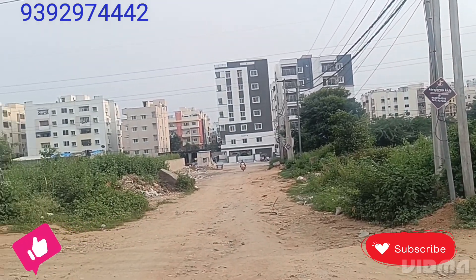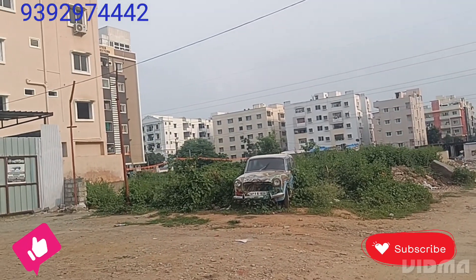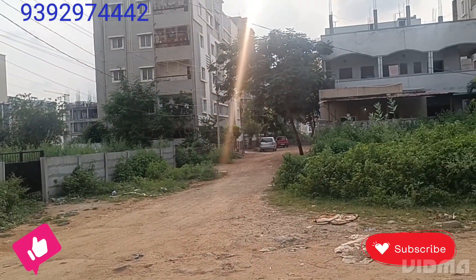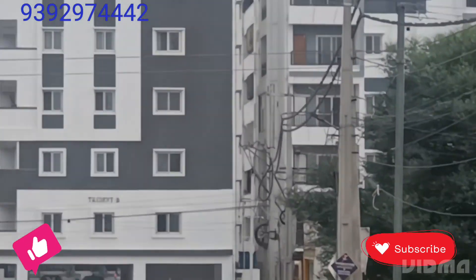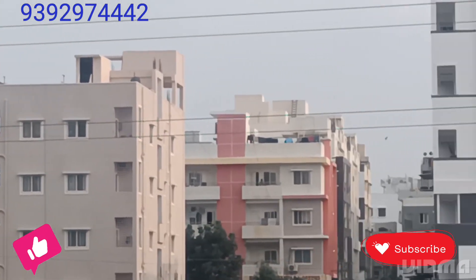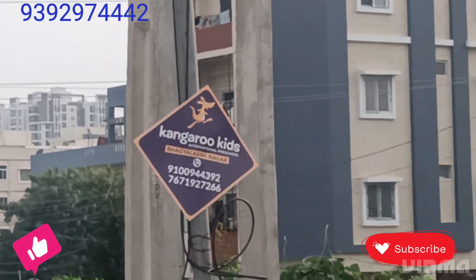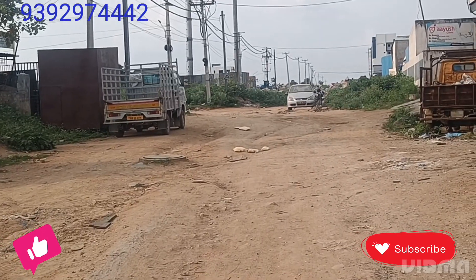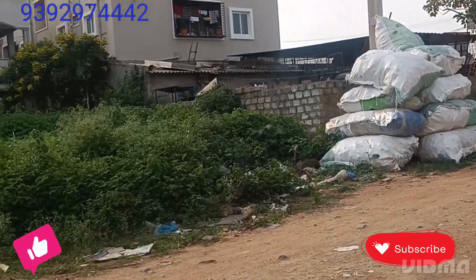This is a 60ft road. This is a 50m high tension wire line. This is a corner — this is the 148th. We've got to zoom in. This is a 60ft road, a 50ft road, about a 30 feet road, as well as a 33 feet road. You can see the details in the description of the video.